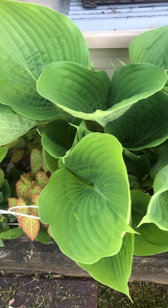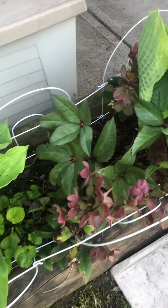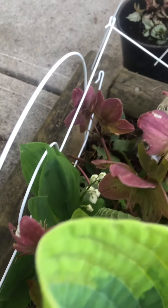My shade garden, my little garden, but my little lily of the valley are blooming and that makes me happy. They're just new this year.